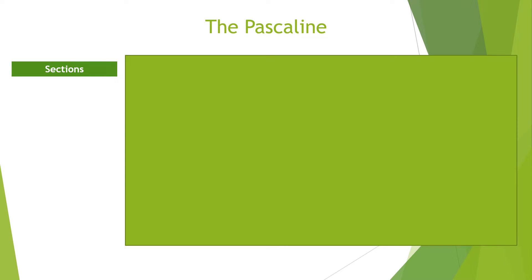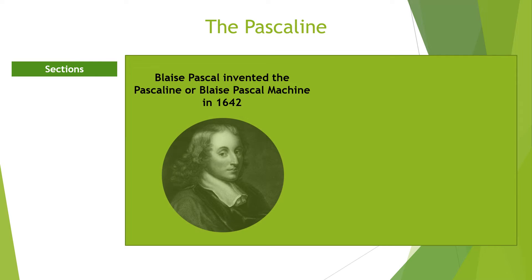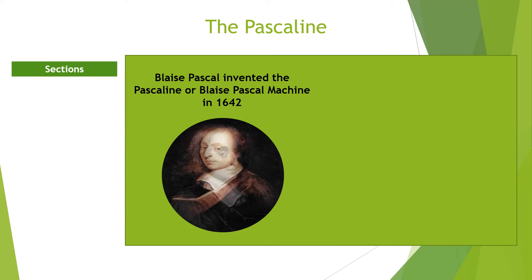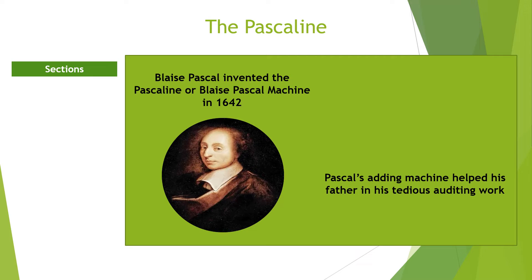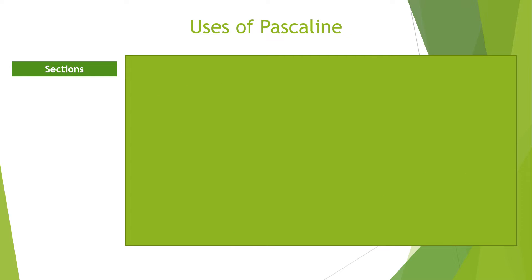The Pascaline, or Pascal's Calculator. Blaise Pascal was a French mathematician, physicist, and philosopher. He is credited with the invention of the adding machine called the Pascaline or Blaise Pascal Machine. Blaise Pascal invented his adding machine in 1642 at the age of 18 to assist his father's auditing work. Pascal's father was a tax collector, and the machine relieved him of the tedious accounting work involved.